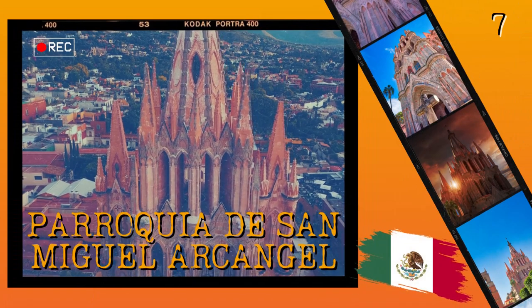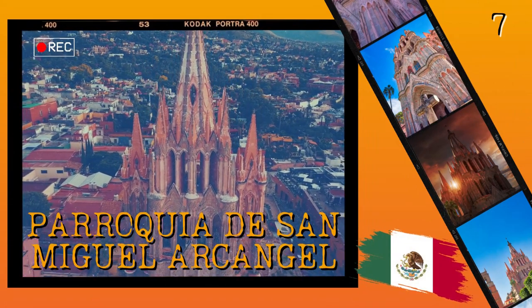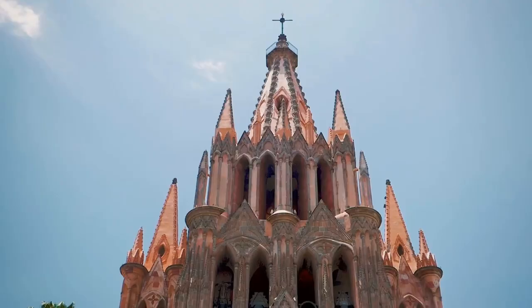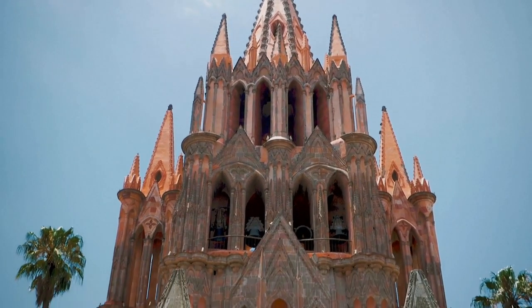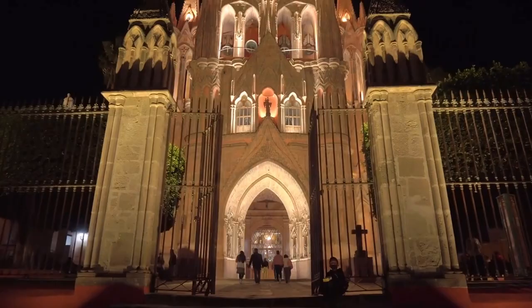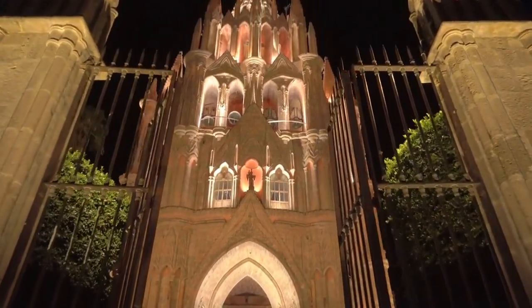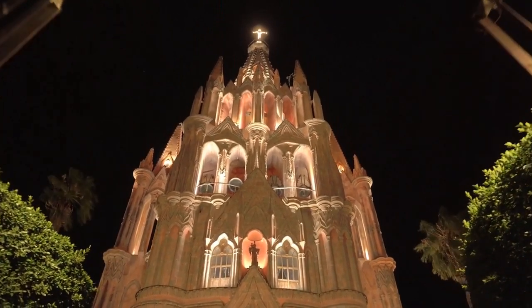Number 7: Parroquia de San Miguel Archangel. This picturesque city located in the Mexican state of Guanajuato is renowned for its colonial-era architecture and stunning natural beauty. San Miguel de Allende's historic center was declared a UNESCO World Heritage Site in 2008, and it is home to some of the country's most impressive architectural landmarks like El Jardin Principal, La Parroquia de San Miguel Archangel Church, and Casa del Mayorazgo.